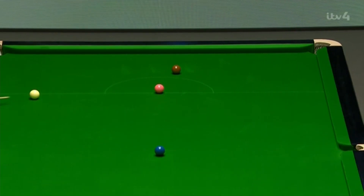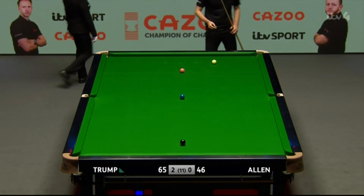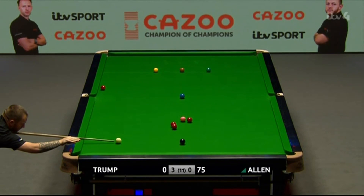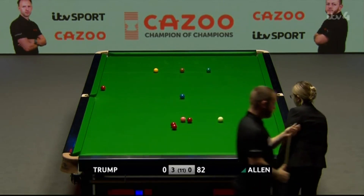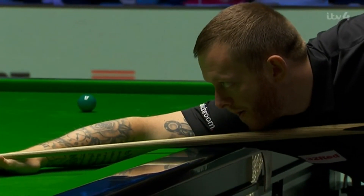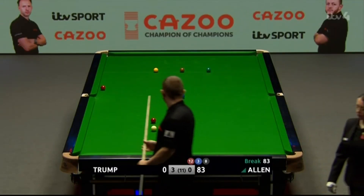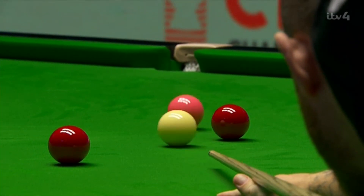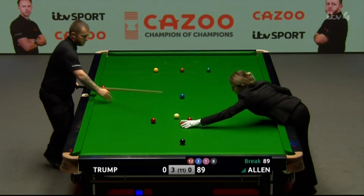Frame ball. Mark Allen had been waiting for a chance, he got one but it went wrong. As well as he's played, Trump, the job is only half done from his perspective. Mark Allen looking to make his third century of the day - it sends him to the interval in better shape. He's still in trouble, but it's not just winning the frame, it's winning it like this that will give him that little injection of confidence.